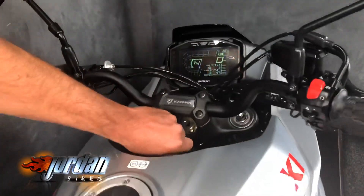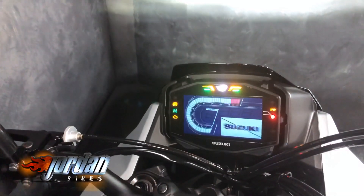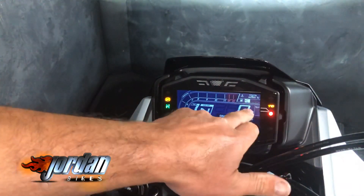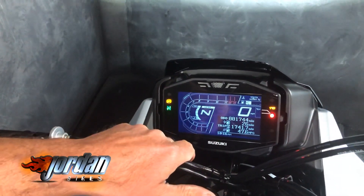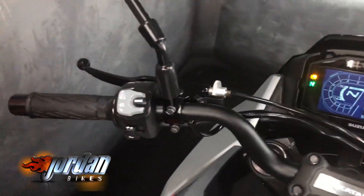Really nice looking dashboard — I'll just turn it off and turn it on again. Really clear, easy to read. You've got your speed, rev counter, adjustable traction control, and power modes. Awesome thing.